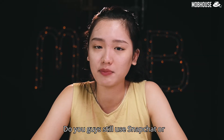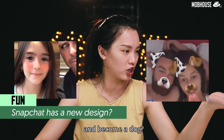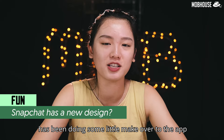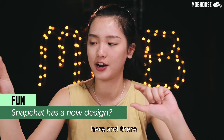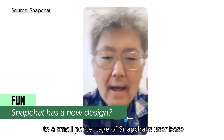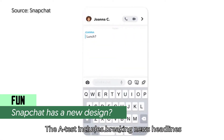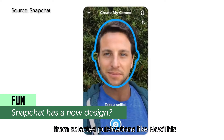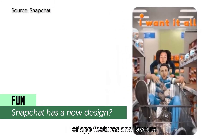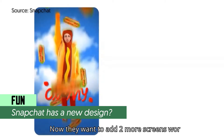Do you guys still use Snapchat or have you all converted to Instagram? Snapchat has been doing a little makeover here and there. Snapchat is carrying out two tests rolled out to a small percentage of users — this is called A/B testing. The A test includes breaking news headlines inside the app from selected publications like NowThis, Wall Street Journal, and Washington Post. The B test tests the redesign of app features and layouts.